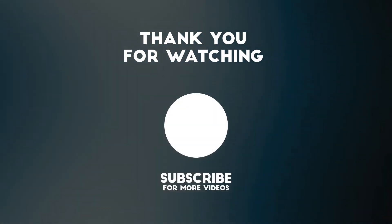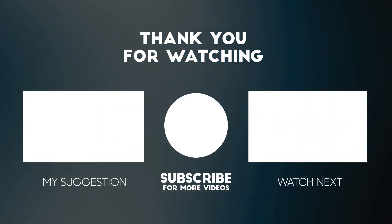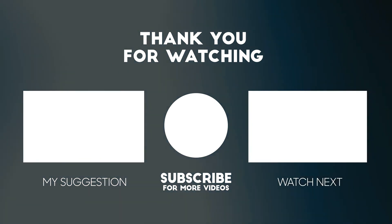Thank you for watching this video. All the details for this product are in the description below. If you enjoyed this video, please consider subscribing to our channel for more videos like this one, and if you liked it, please consider giving a thumbs up.